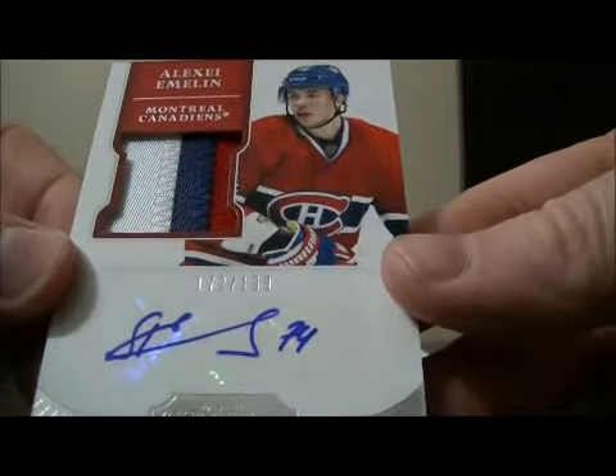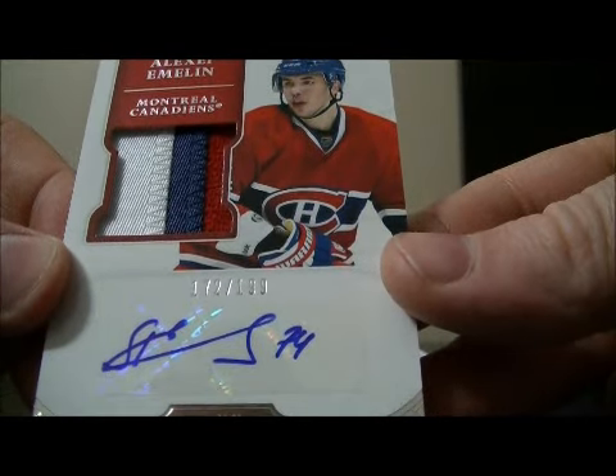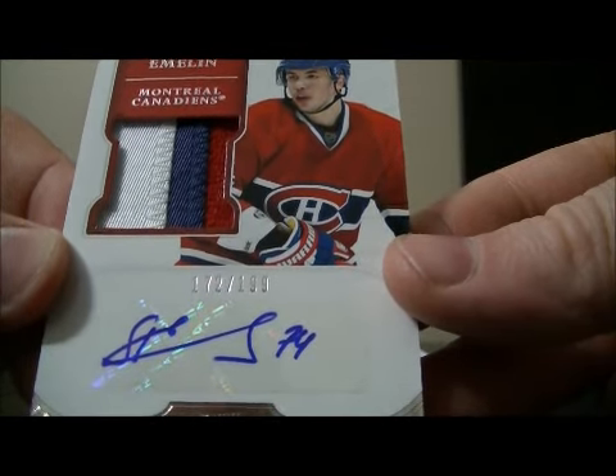And we have our patch auto rookie card for the Canadiens of Alexei Emelin, 172 out of 199.